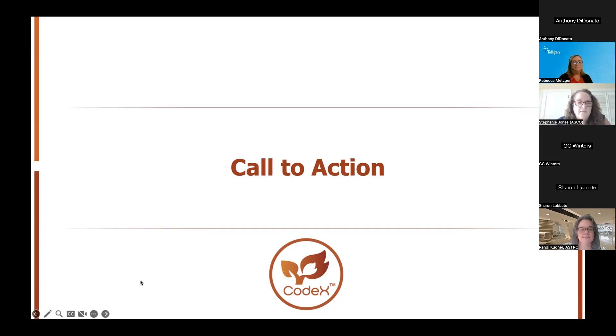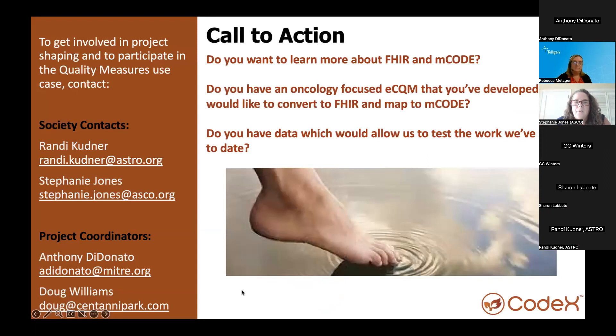I'll now pass it to Stephanie Jones from ASCO to talk about their experience with CODEX and joining the initiative. What you've heard on this call may have been a little technical for some — the expertise of attendees is on a continuum. When Randy reached out to us to share her work, we were really excited. I kind of joked with her at the end of the call that I understood about 20% of what she said. On the flip side, our team's medical informaticist was screaming through Teams: 'Oh my God, I found my people.' So wherever you fall, there is a space for you here.